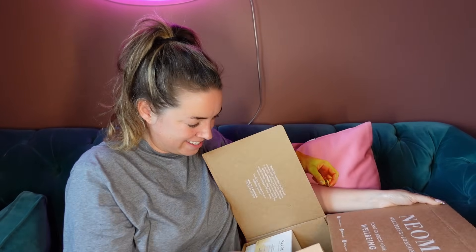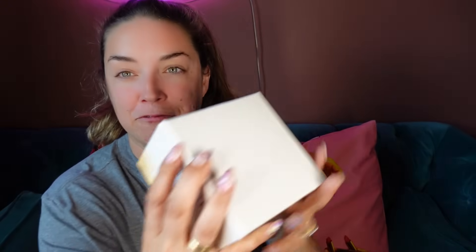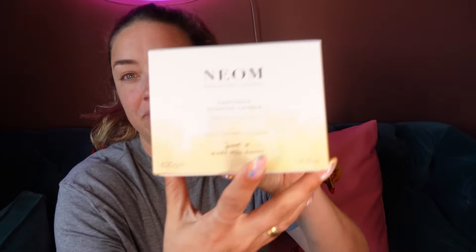Next is Neom — The Happiness Scented Candle. A massive one — I love their candles and this one is gorgeous. They are so uplifting. This says happiness and that's exactly what it is: Neroli, Mimosa and Lemon. It's a three-wick candle. Really calming but gives you an uplifting boost. It's 100% natural fragrances to boost your well-being. That is lovely.